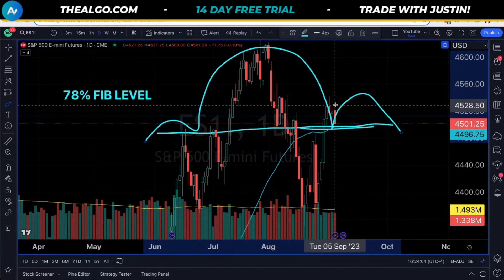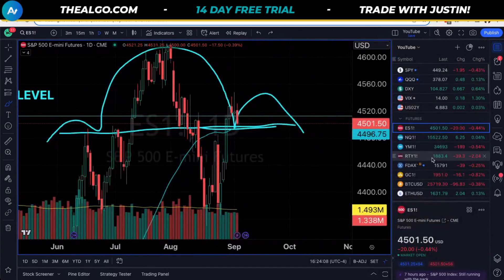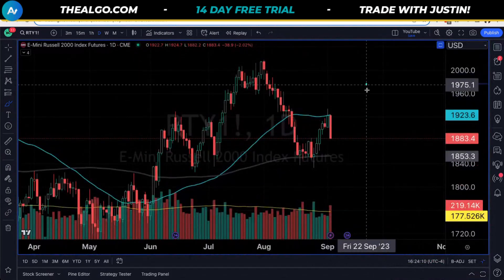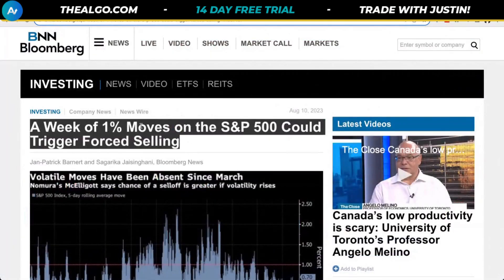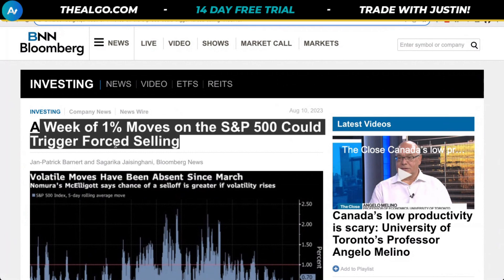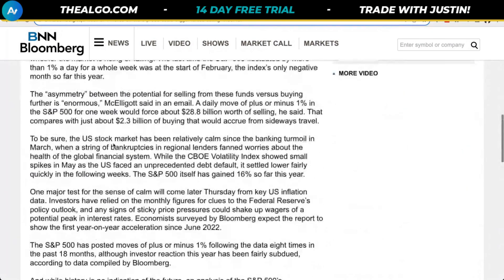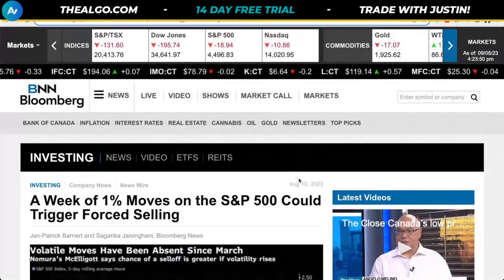So when we look at the S&P, we know we're right back here to support. But when we look at a chart like the Russell, this is where it gets a little bit scary because we actually dropped down by 2% today — that's a pretty massive move. And with that move and this headline, a week of 1% moves on the S&P could trigger selling. Last time it was $28.8 billion worth of selling, and this was a month ago on August 10th.